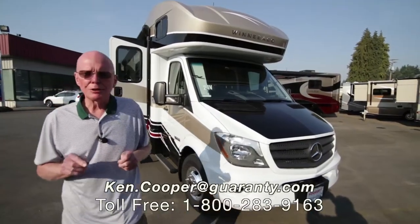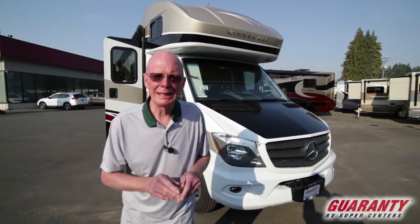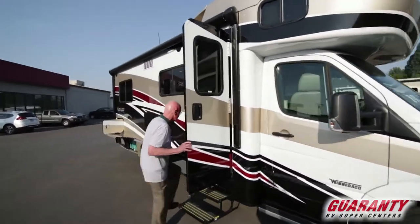Hi, I'm Ken Cooper with Guaranty RV Center in Junction City, Oregon. Today I'd like to show you this brand new 2018 Winnebago Navion 24V — just came in yesterday. Gorgeous full body paint. Let's take a peek inside.